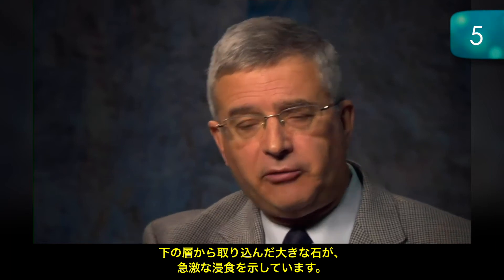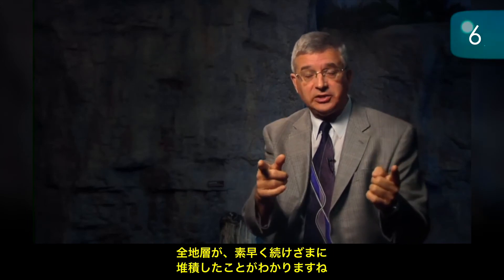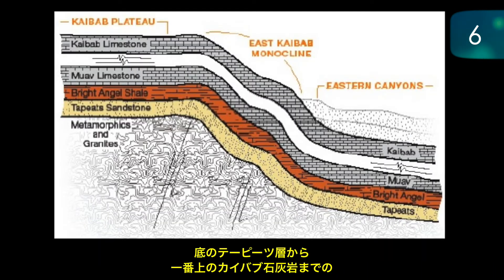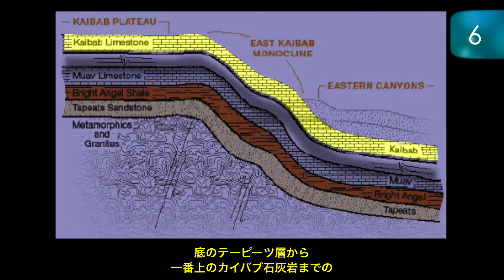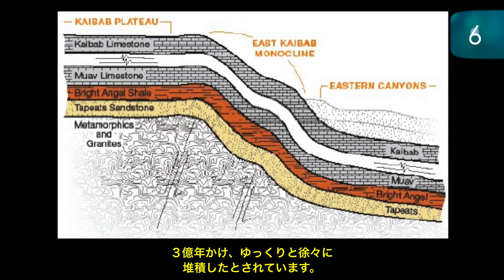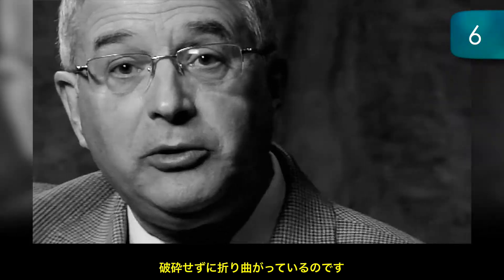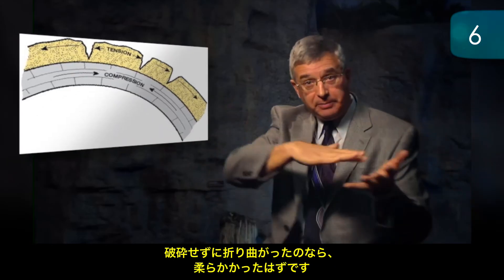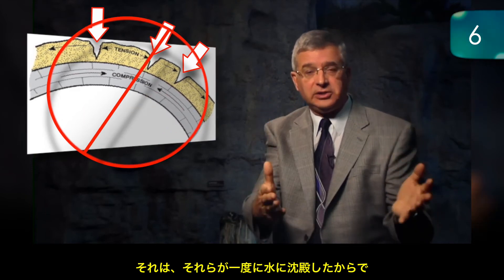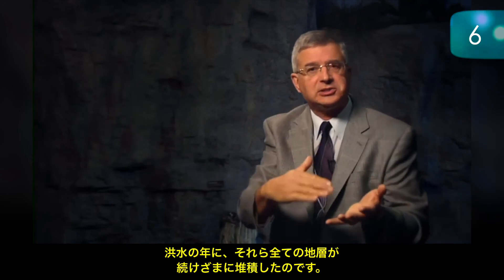Evidence number six: we find whole rock layer sequences deposited rapidly in quick succession. Look at the walls of the Grand Canyon — from the Tapeats at the bottom to the Kaibab limestone at the top, supposed to represent 300 million years of slow and gradual sedimentary deposition. When the plateau was pushed up, those rock layers were bent and folded, but folded without fracturing. They had to be soft if they were bent without fracturing, meaning they could only have just been deposited. That means the 300 million years never happened — all those rock layers had to be rapidly deposited in quick succession during the flood year.